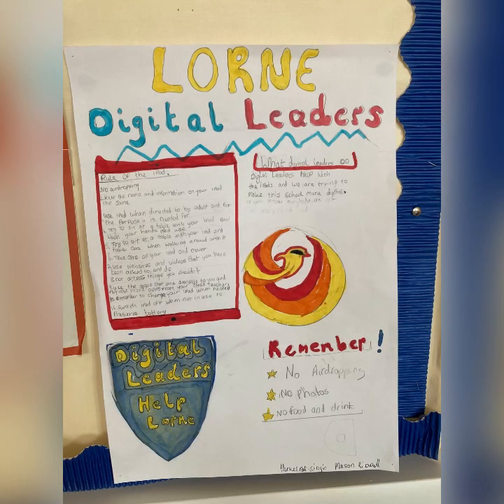We are very lucky here at Lauren to have an iPad for every single pupil to support them in their learning. Our amazing digital leaders help us to use them safely and effectively each day.